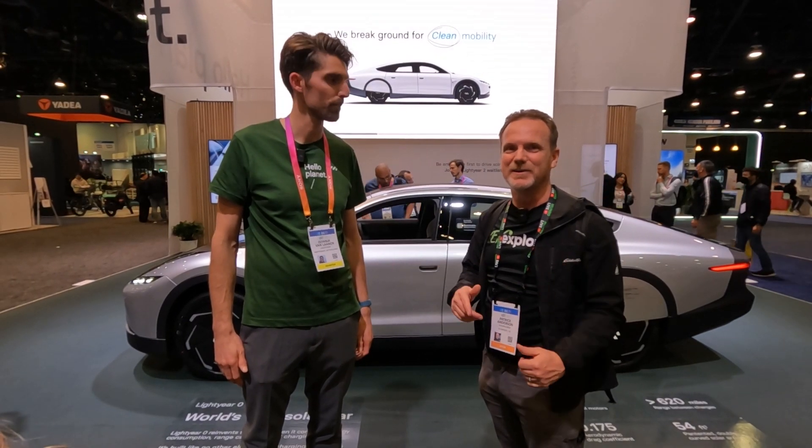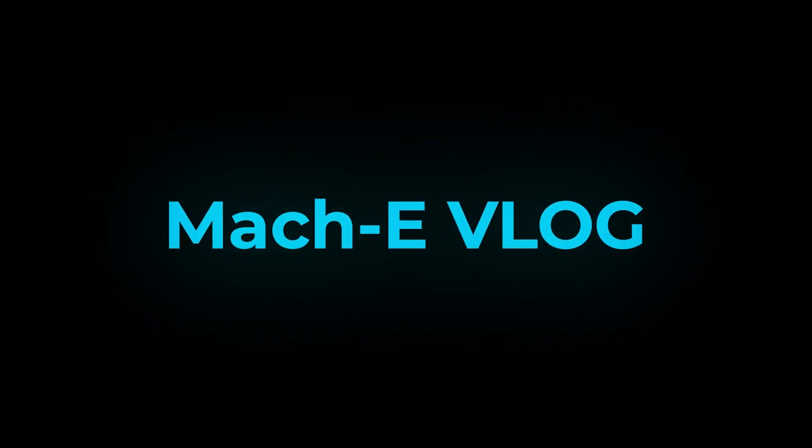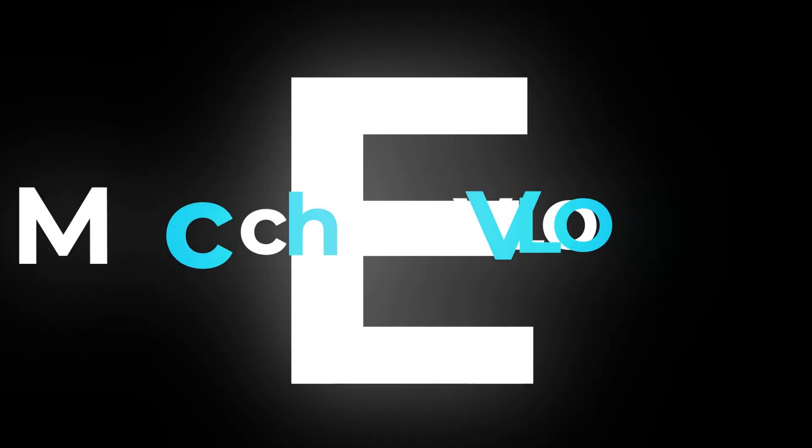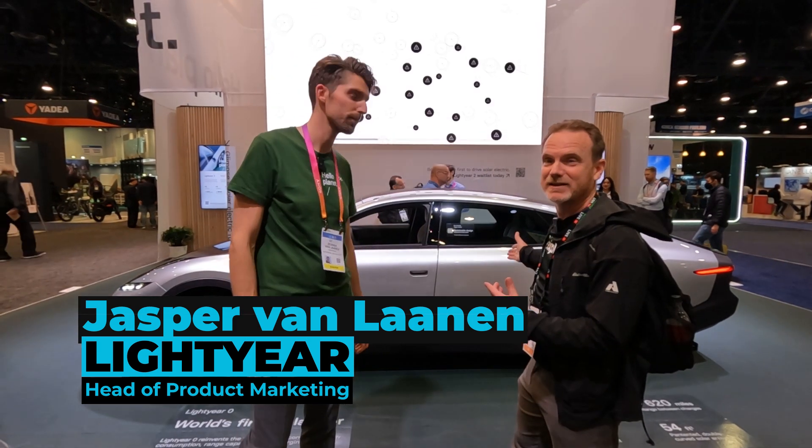Hi, I'm Patrick and today we are checking out Lightyear at CES 2023. I'm super excited by this car, so let's go. This is Jasper — he works with Lightyear and he's going to tell us about the Lightyear Zero.